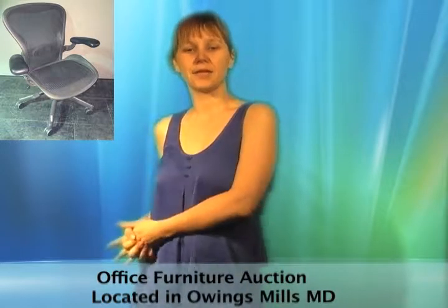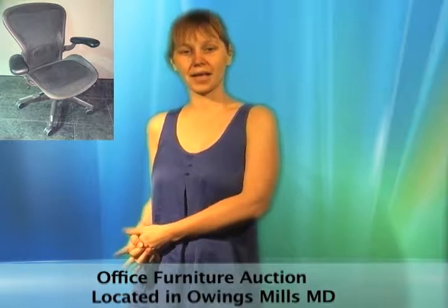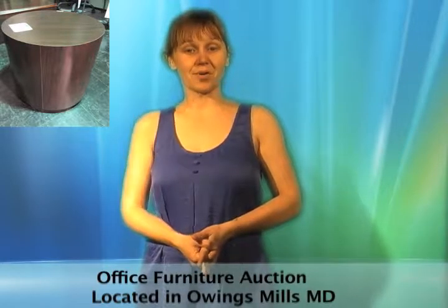This Owens Mills, Maryland office is selling their XS Herman Miller Aeron B chairs, sofas, guest chairs, visitor chairs, coffee tables, side tables, task chairs, and more.